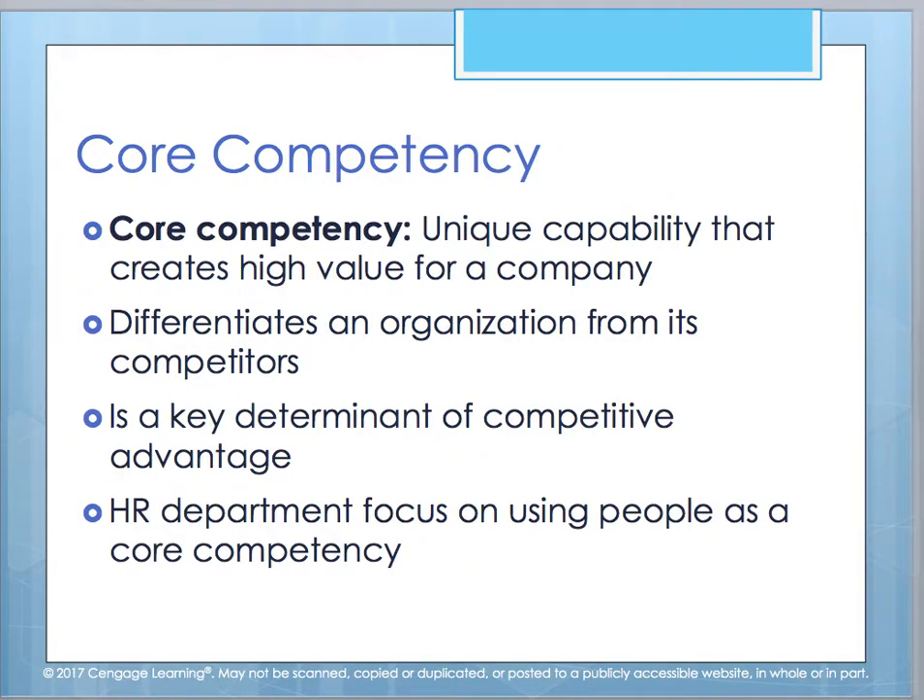Core competency is your ability to create high value for a company. This is what helps an organization distinguish and differentiate itself from its competitors — what is unique about your organization. It helps you determine your competitive advantage in the marketplace. It also helps your HR team focus on using people as the core competency: the core talents, skills, traits, and strengths that will help distinguish them from others and give your company a competitive advantage.